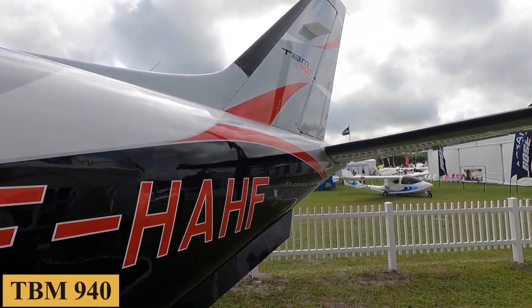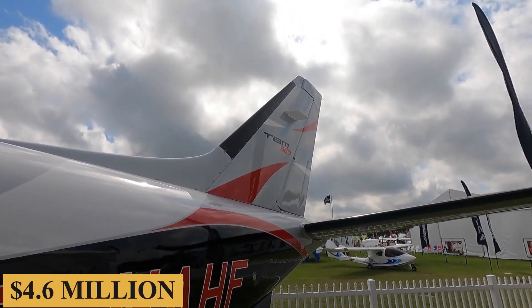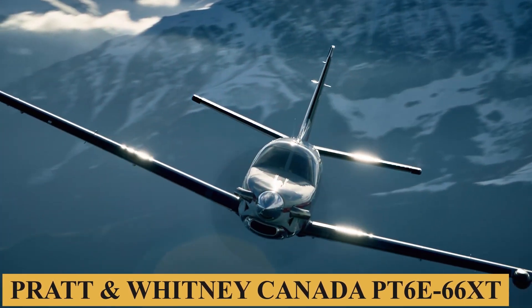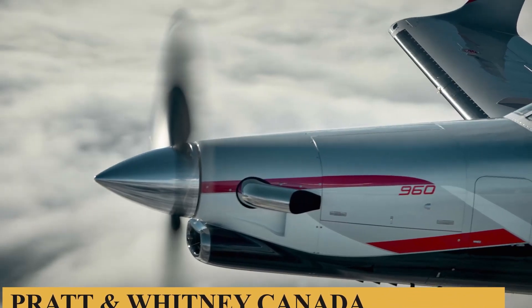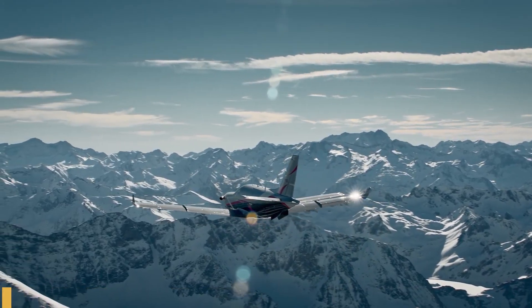Replacing the 940 in the company's lineup, the approximately $4.6 million aircraft sports a more efficient Pratt & Whitney Canada PT6E-66XT with a five-blade composite propeller and digital e-throttle.